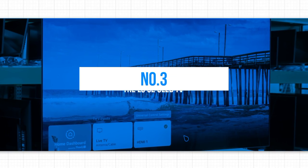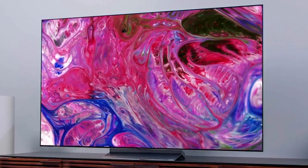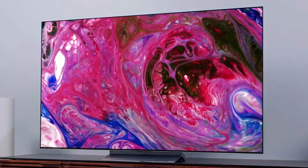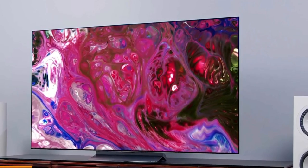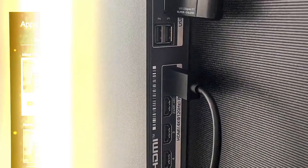Moving up the list to number 3, we have the LG C2 OLED TV. With its OLED display, the C2 takes visual excellence to new heights. The OLED technology allows for perfect blacks and incredible contrast, creating a truly immersive viewing experience.